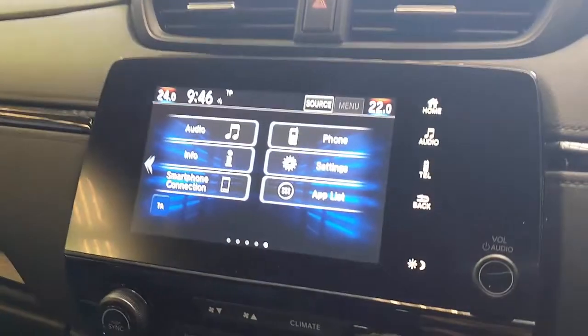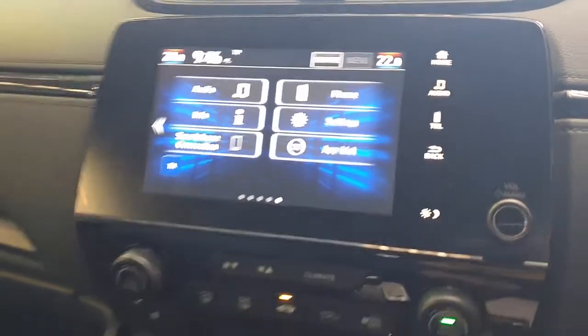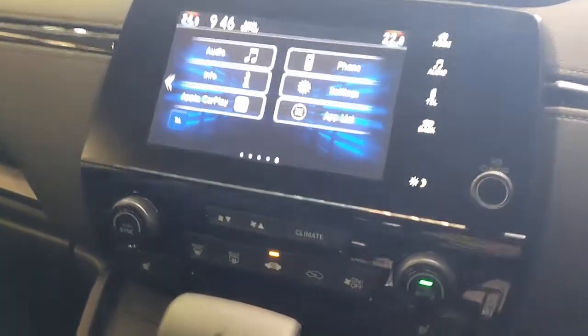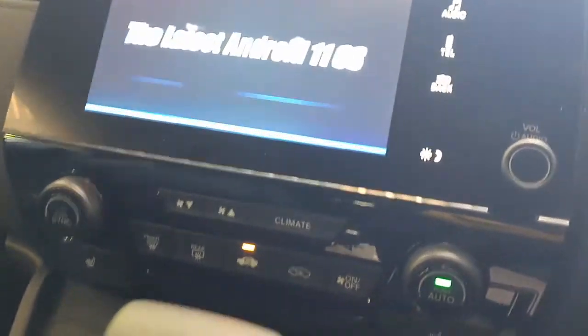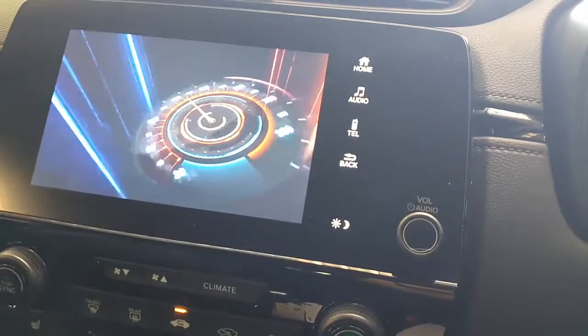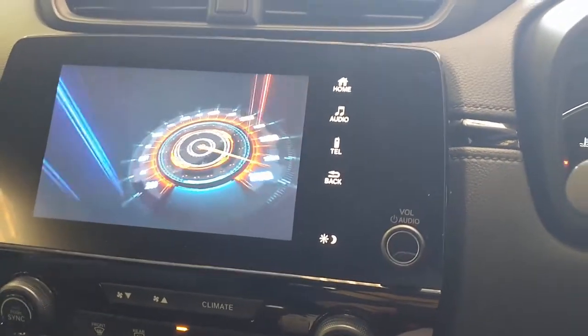Just wait a few seconds for the device to be recognized by your car radio. It's being recognized now very quickly and it's loading up the system. From here you can do a lot of things with this device.